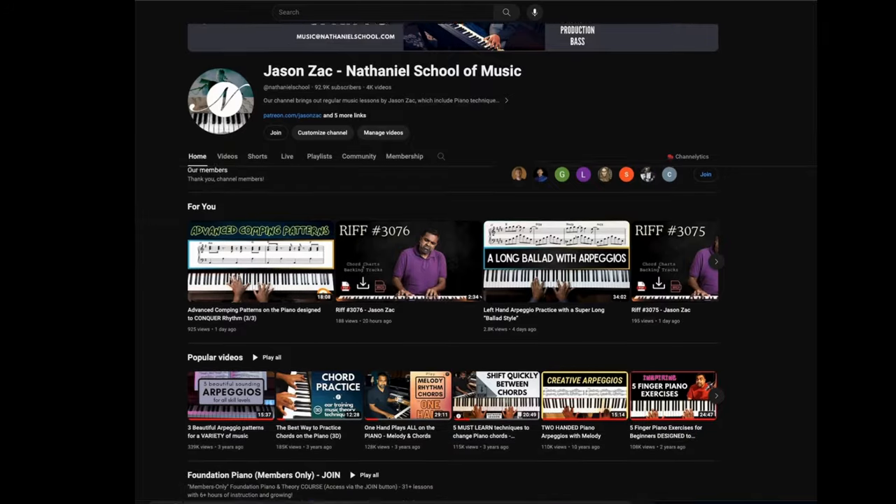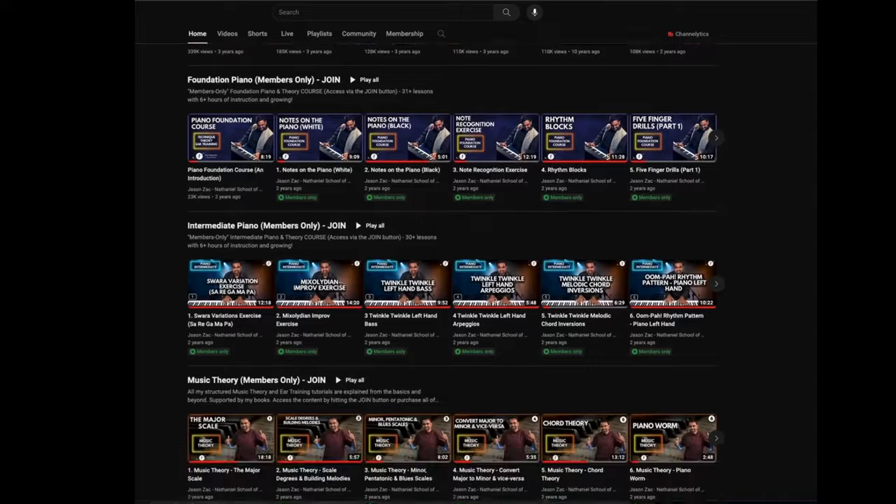Hi guys, this is Jason Zak from Nathaniel School of Music. If you've followed our channel for a while, we do a lot of music tutorials — piano, ear training, theory, composing, bass and whatnot.